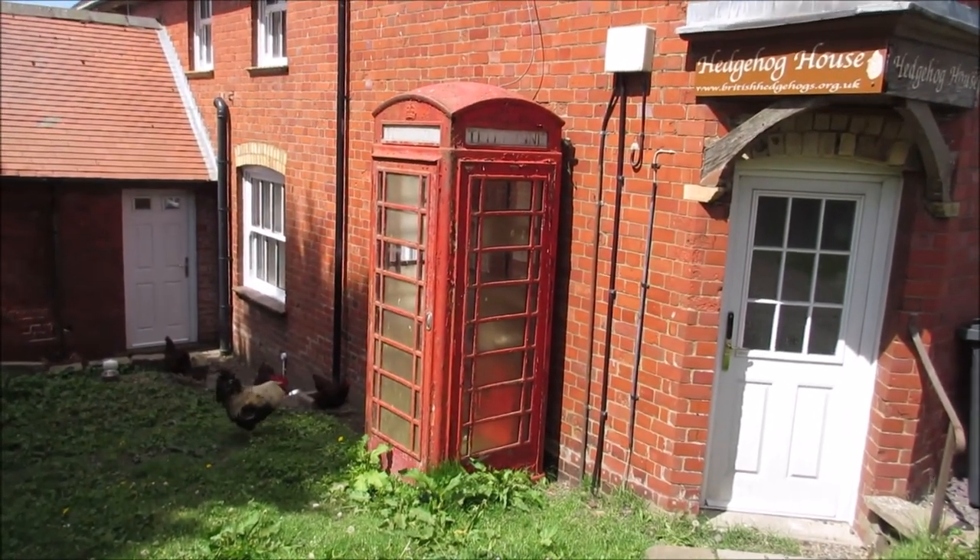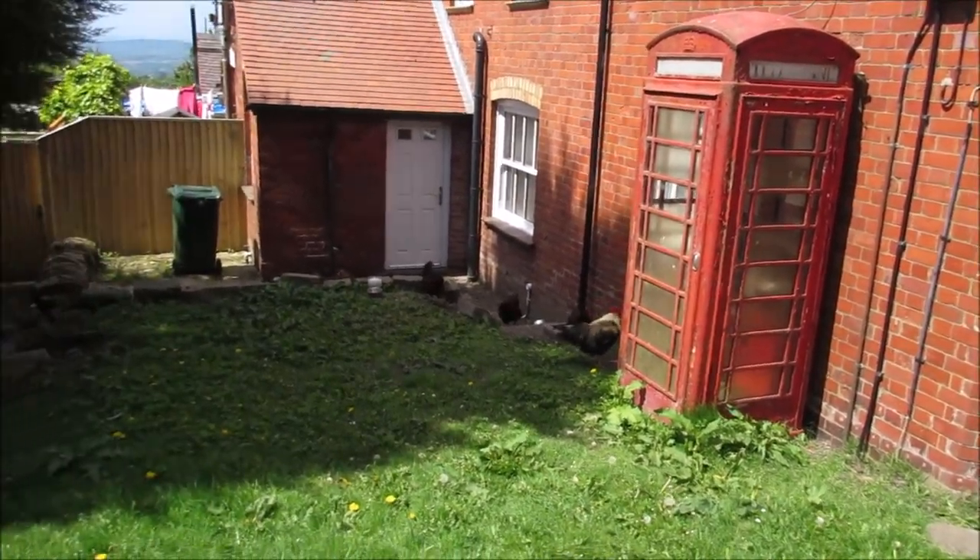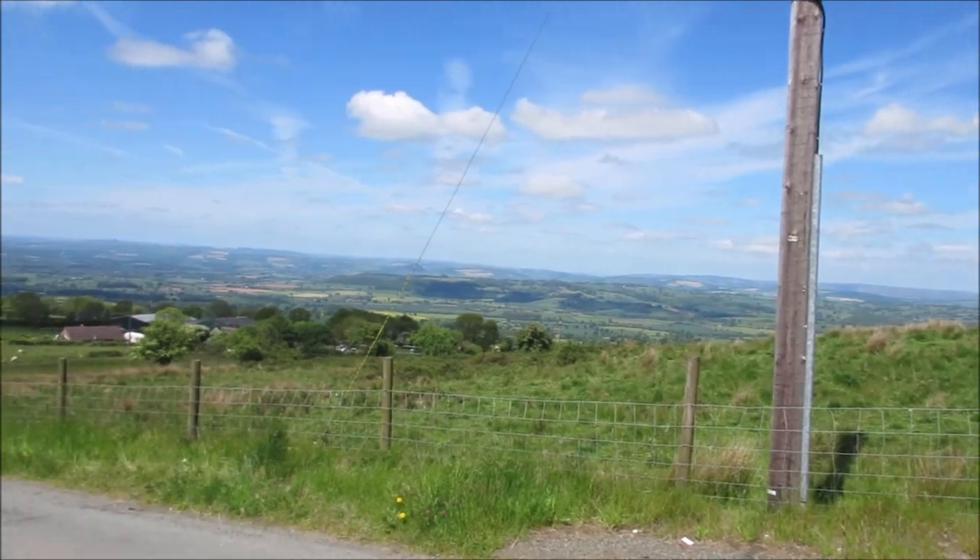I've just come down this little lane a bit and it's something you don't see very often in England — the phone box initially, but the chickens as well. You don't see many phone boxes anymore. I've just come out into a little village here just at the side of the mountain road. We're going to continue walking up this hill and see where we end up.